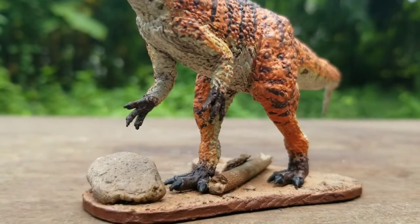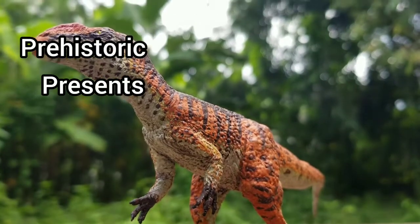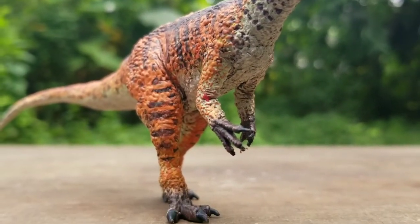Hello there, and welcome to another episode of Prehistoric Presence. Today, we'll be looking at a rather confusing carnivorous theropod from late Jurassic Portugal.